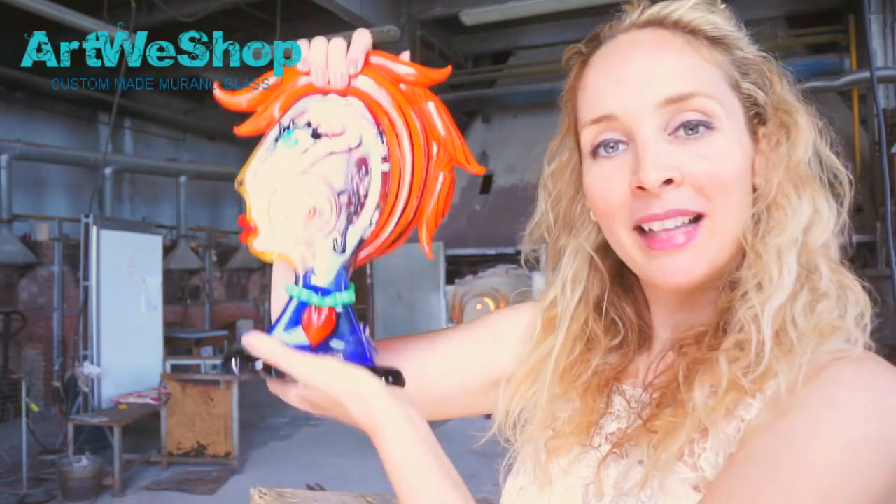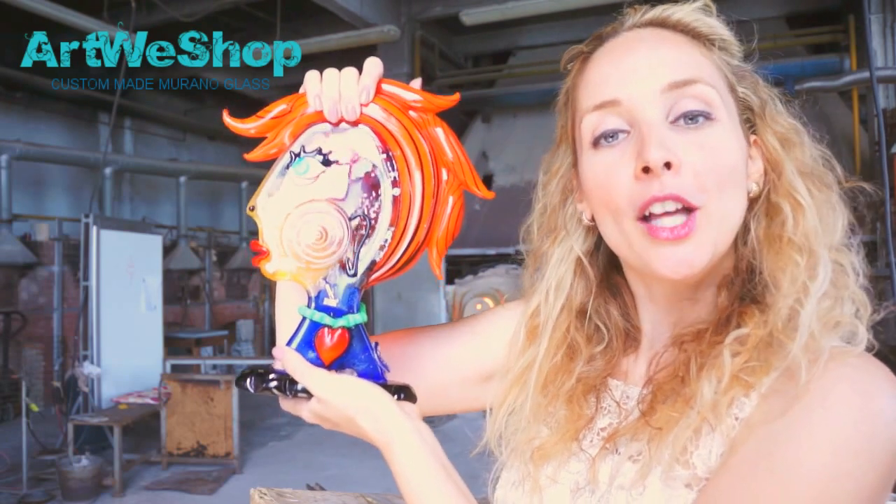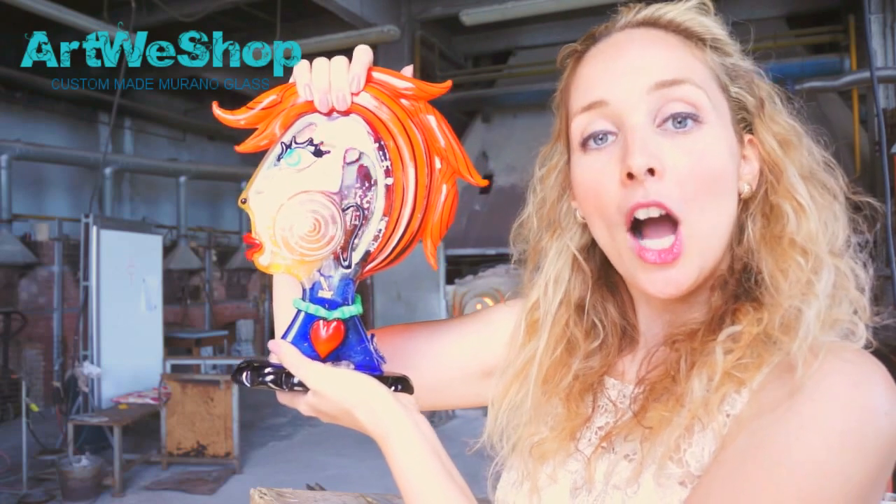Good day and a warm welcome at artwishop.com. Today we are at the Atelier of Mario Badioli in Murano, Italy. Our aim is to show you how to recognize an original Badioli masterpiece. I have with me a Picasso head, Anita, which just got finished today. Through Anita I will show you the three distinctive features of an original Badioli artwork.